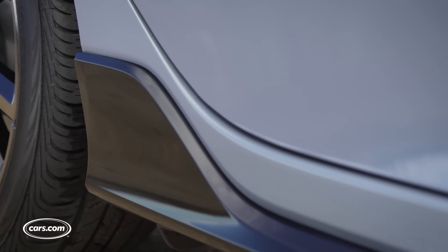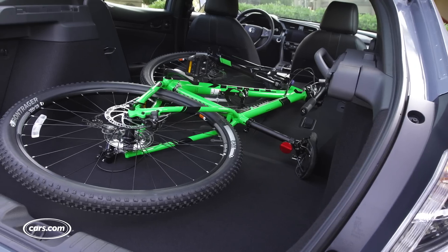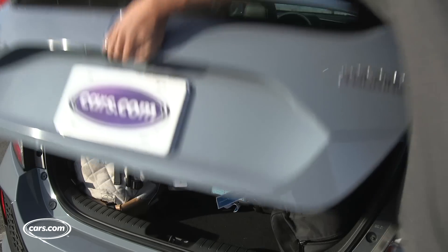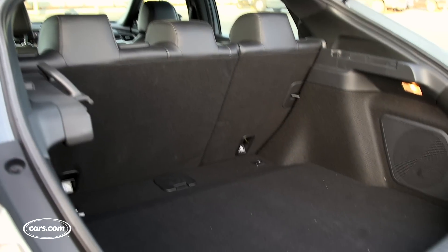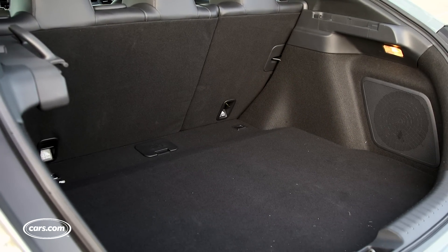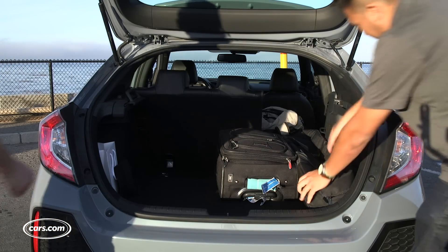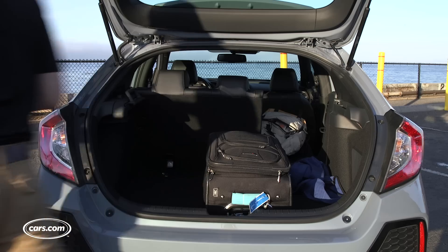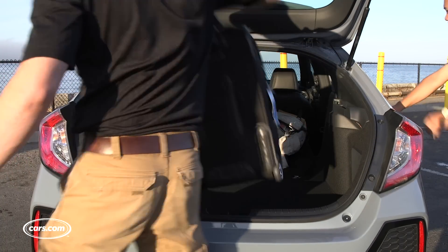The largest difference between the hatchback and the other two body styles is the addition of the hatch, which gives it a significantly more usable cargo area. The sedan has 15.1 cubic feet of cargo space, while the hatch has 25.7 — or 22.6 cubic feet on sport models such as this one. The large hatch opening also makes it much easier to load and unload cargo. We've been taking luggage and camera equipment out of this thing all day without much incident, and it also has a very low load-in height, which makes loading heavier items a breeze.